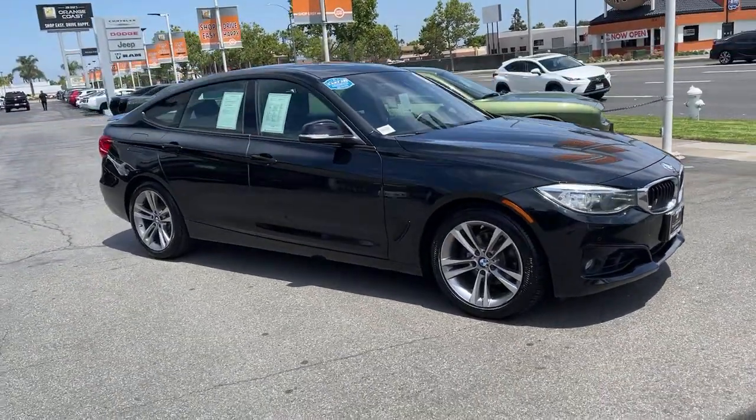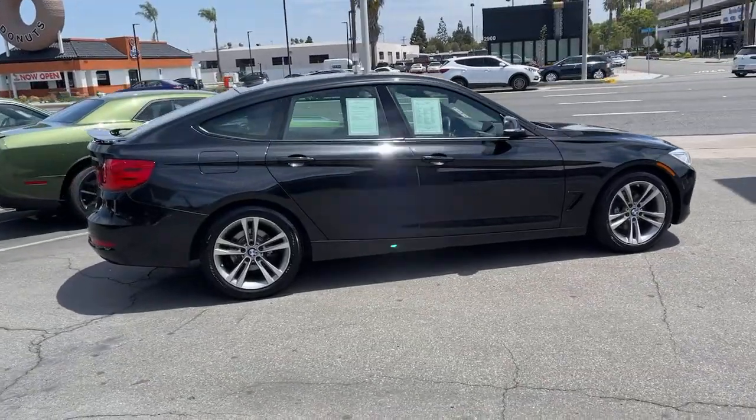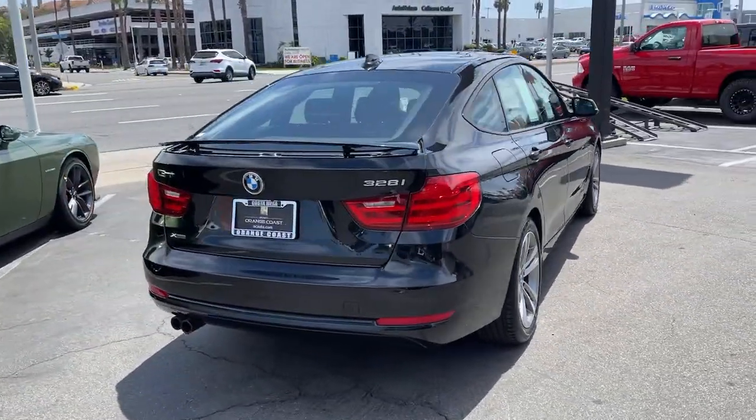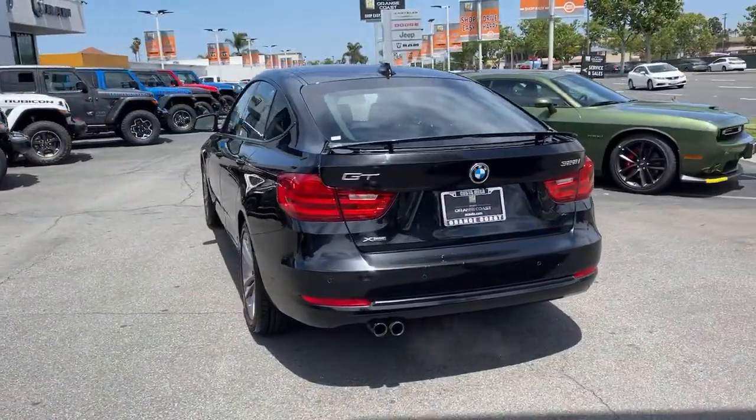Introducing the 2016 BMW 328i. With less than 60,000 miles on the odometer, this vehicle provides excellent value. Make the most of every drive when you travel in modern style and comfort.